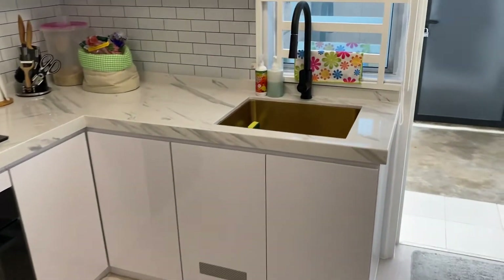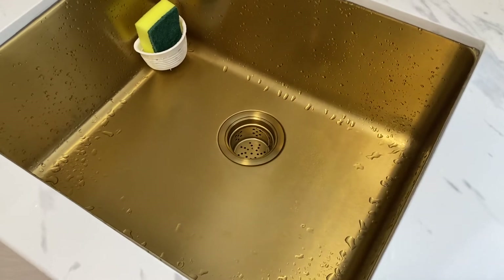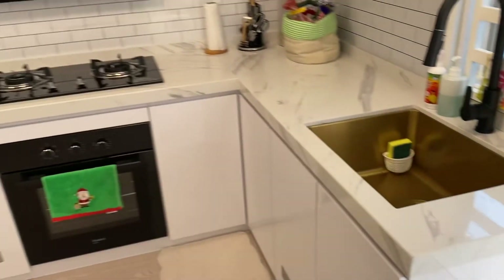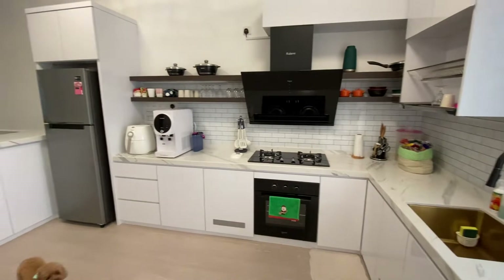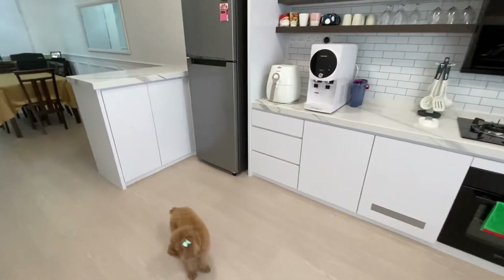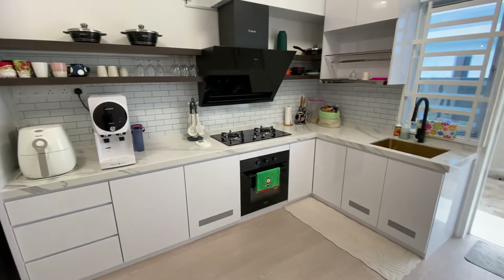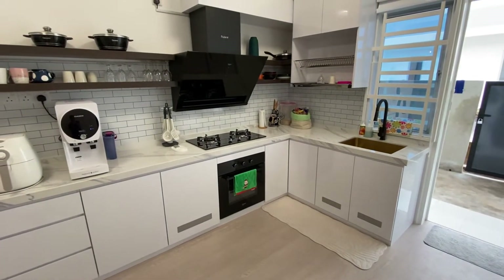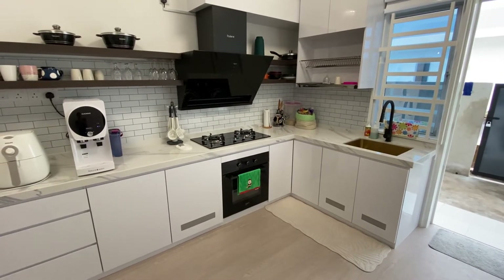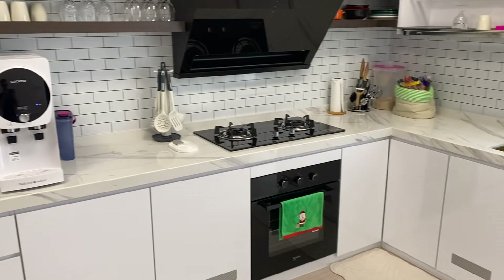That marble continues all around the kitchen, and it culminates with my favourite feature of the kitchen, which is the gold sink. Absolutely love it — I think it looks great. This is Fadila's favourite part of the house; this is what she was anxiously and excitedly waiting for. I think she's happy with it. We're all happy with it.